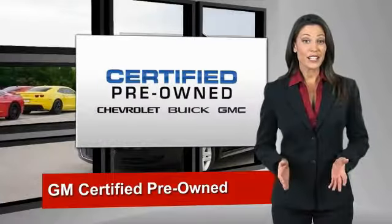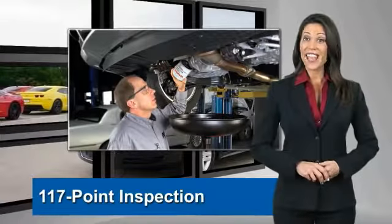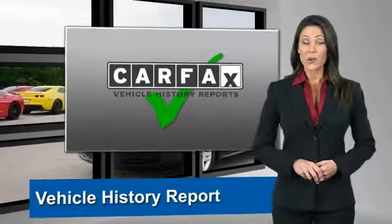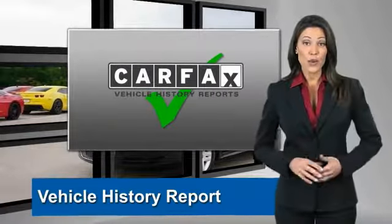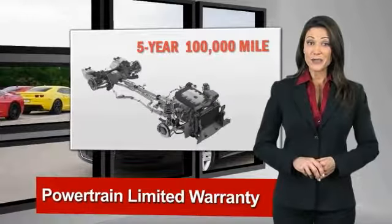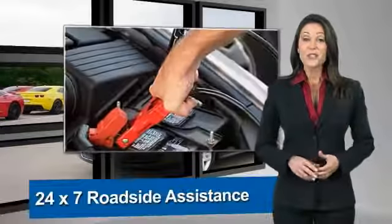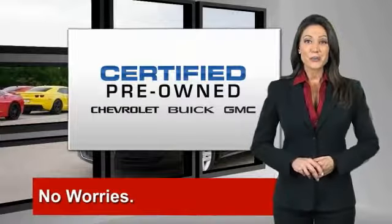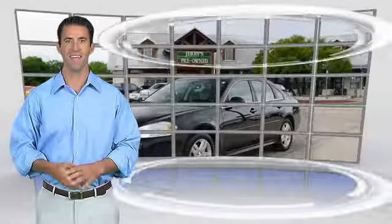A GM certified used vehicle can deliver more satisfaction and certainty than any ordinary used vehicle. With our 117-point inspection, two great GM warranties, free vehicle history report and more, you can expect it all from a GM certified used vehicle. GM certified means no worries.